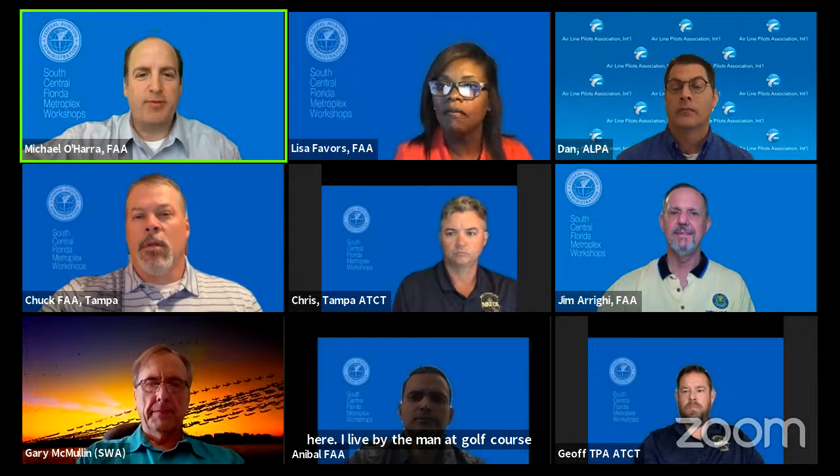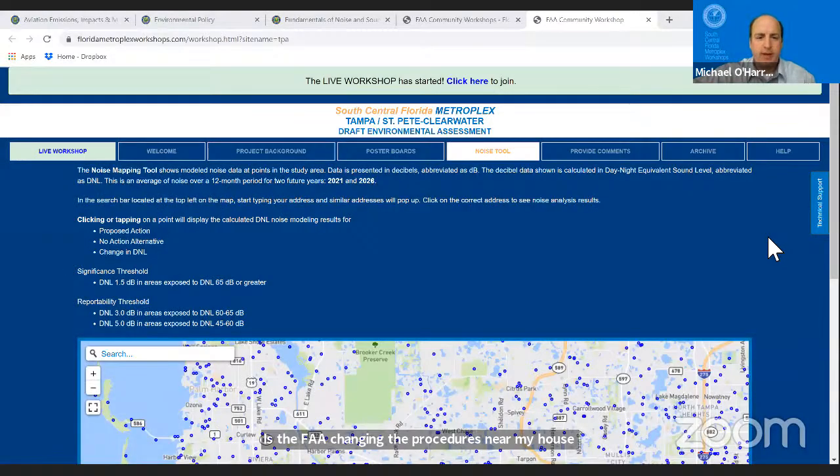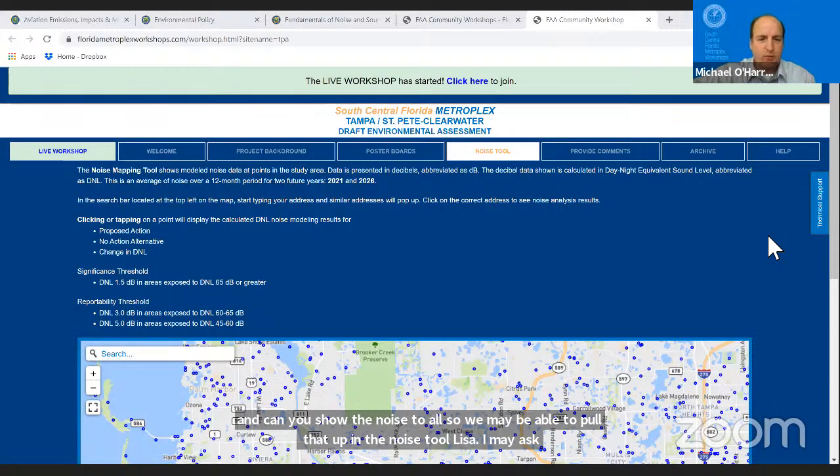Next question: I live by the Manette golf course. Is the FAA changing the procedures near my house, and can you show the noise tool? The team indicated they would pull up the noise tool and that air traffic might provide specific information on that area.